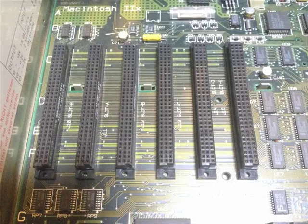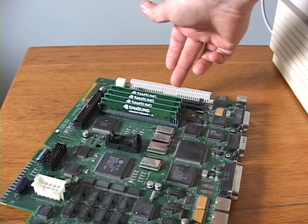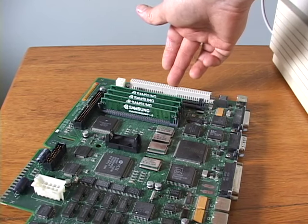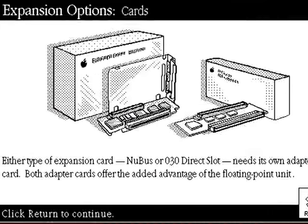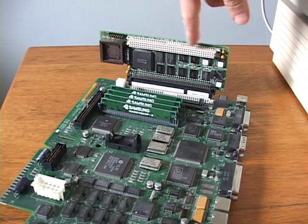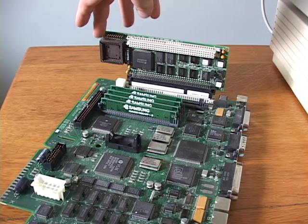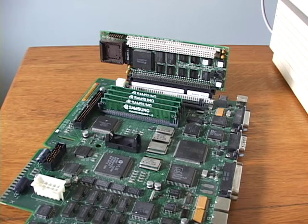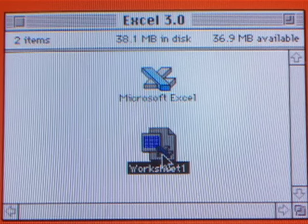The hallmark of the Mac 2 line was NuBus slots to cater the machine to your needs with expansion cards, but all the 2SI got was a processor direct slot, like the SE and SE/30 had. It was also the first Mac 2 without a math coprocessor. Apple solved this by offering adapter cards for the PDS slot — the adapters had a card slot and the math coprocessor on them. The math coprocessor sped up computational tasks if you were using scientific software or Microsoft Excel spreadsheets, for example.